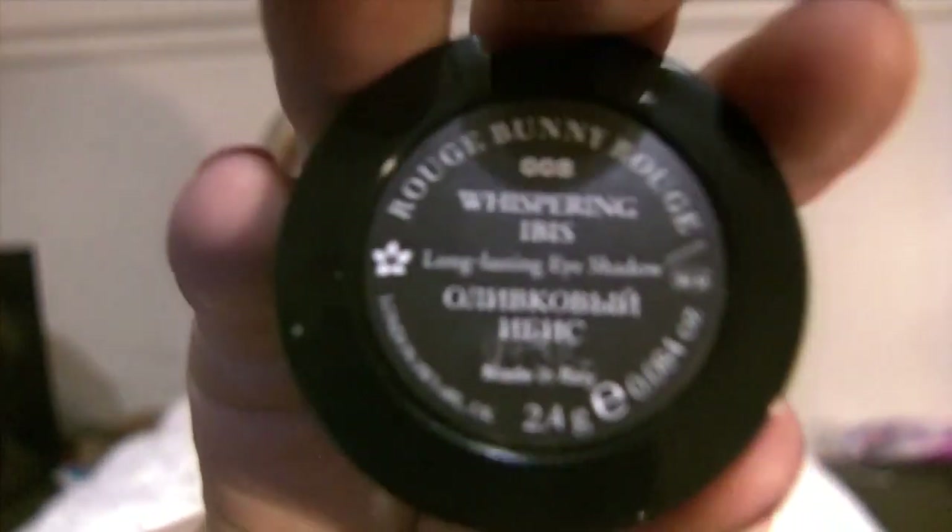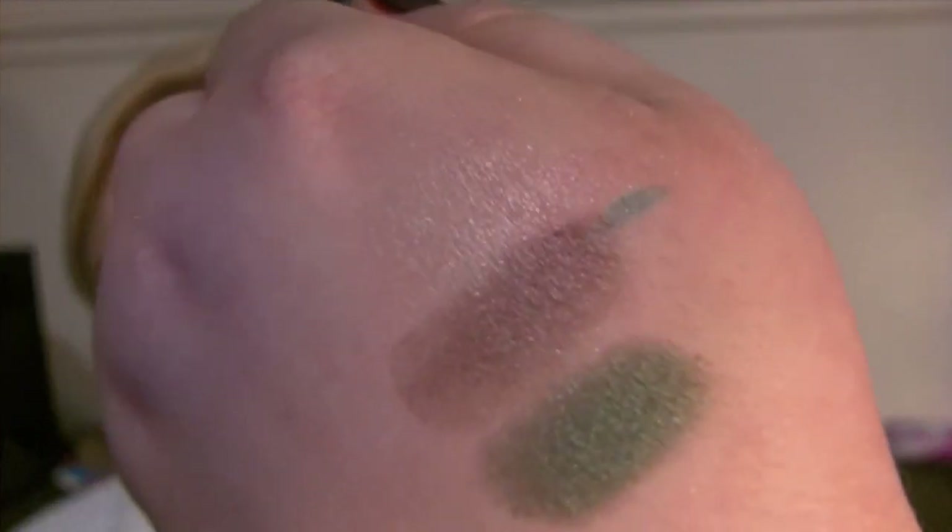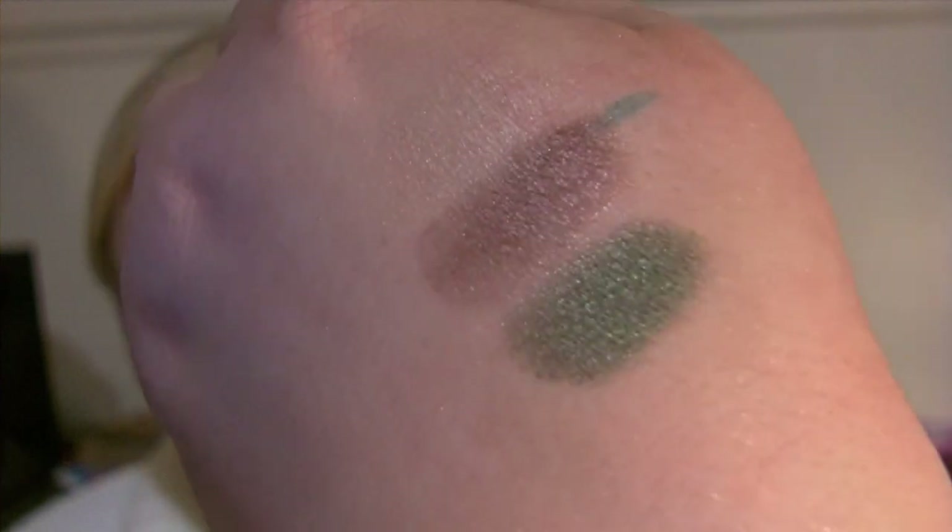I got four individual eyeshadows. The first one is Whispering Evis — and this is a gorgeous green. That's what that one looks like. Gorgeous color, extremely pigmented. I can't say enough about these.